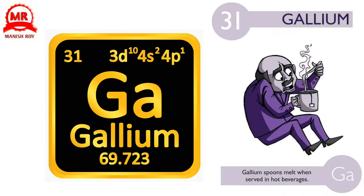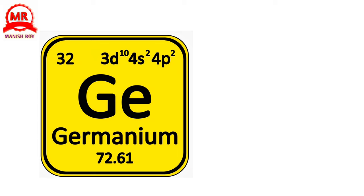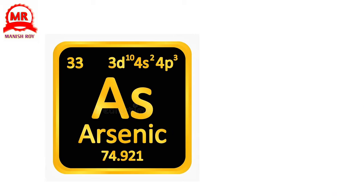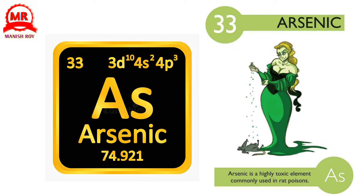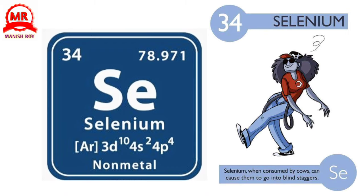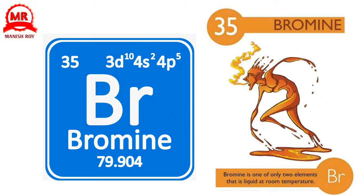31. Gallium. Gallium spoons melt when served in hot beverages. 32. Germanium. Germanium is a semiconductor used in cell phones and other electronics. 33. Arsenic. Arsenic is a highly toxic element commonly used in rat poisons. 34. Selenium. Selenium, when consumed by cows, can cause them to go into blind staggers. 35. Bromine. Bromine is one of only two elements that is liquid at room temperature.